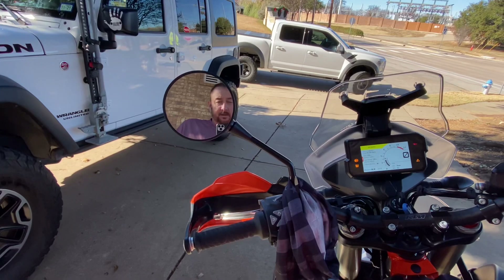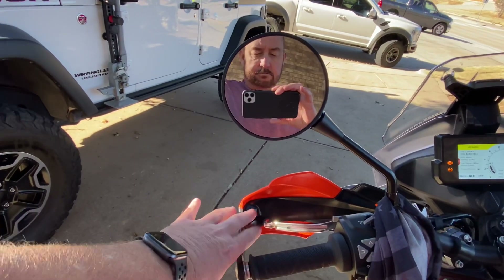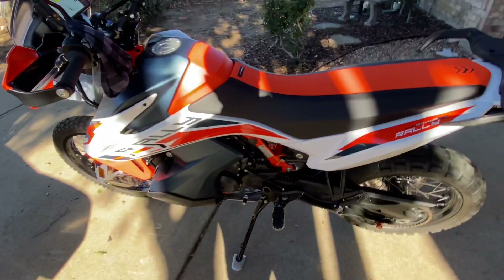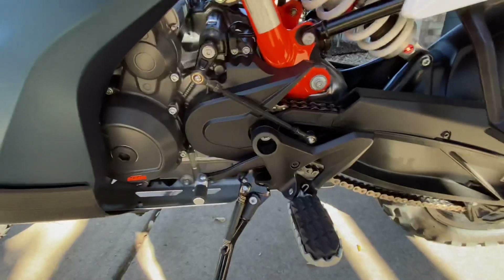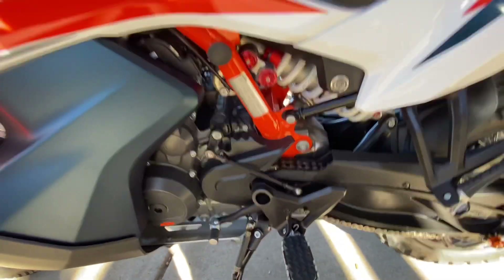And some Rottweiler mirror extensions on the handguards — I'll be installing those. Also the Rottweiler Transaver — I'll be installing that too.